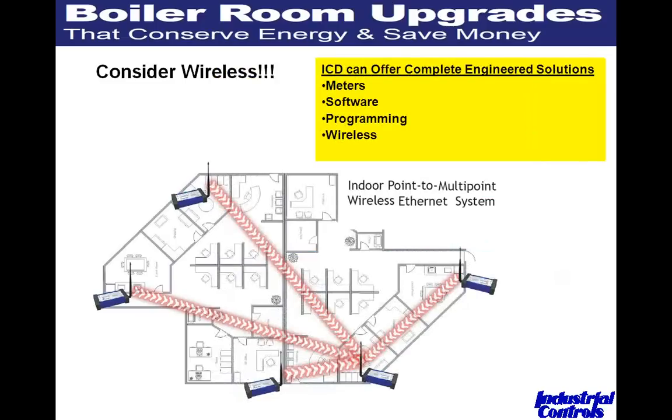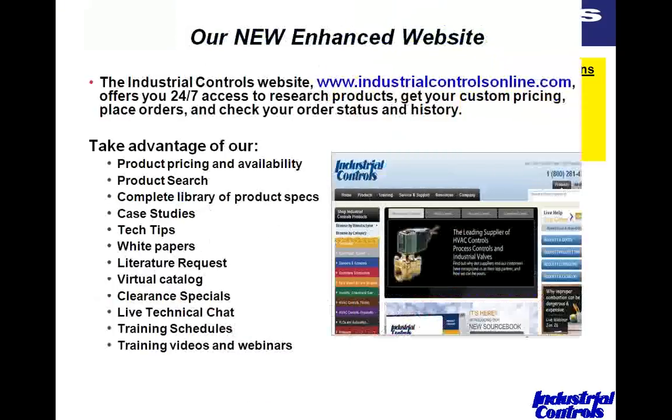Don't forget about wireless. Many plants have networks and it's easy to connect submetering meters or paperless recorders to them. But for remote buildings or far reaches of a building without network access, we have industrial wireless and Wi-Fi technologies that we've had good success with. We do coverage surveys to ensure good reception, and wireless can make submetering much more affordable in those situations.